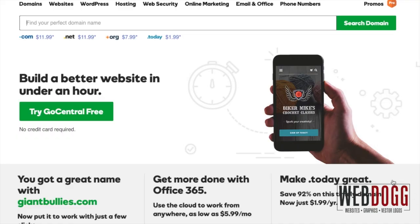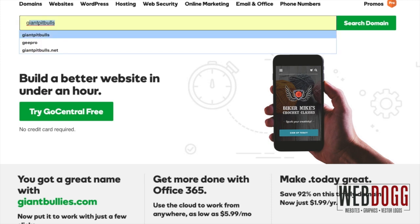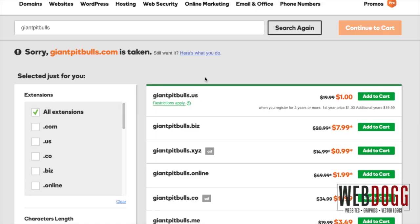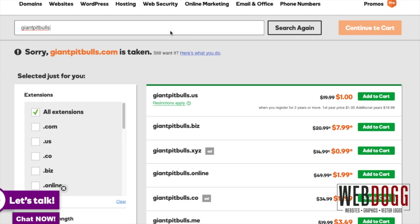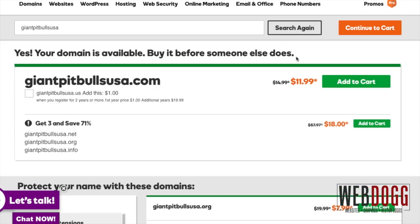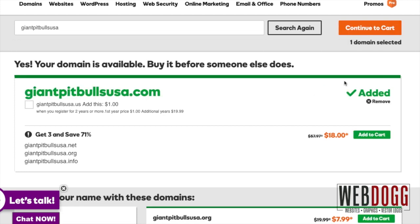The first step is to log on to godaddy.com to search for a domain of your choice and make sure it's available to buy. In our example we'll be using giantpitbulls.com. Giant pitbulls.com is already taken, so we need to search for a different domain. I'll just add USA at the end. Now it says giant pitbulls USA is available, so let's add that to the cart and click continue.